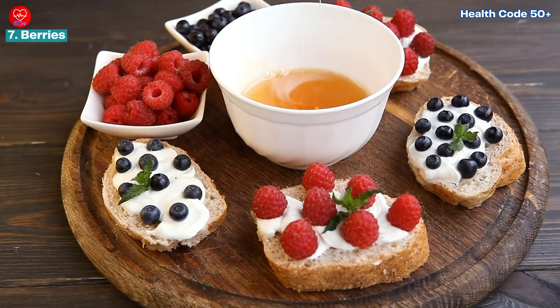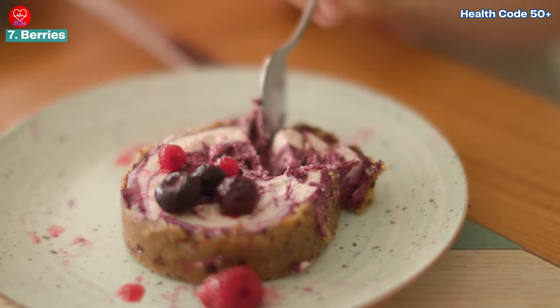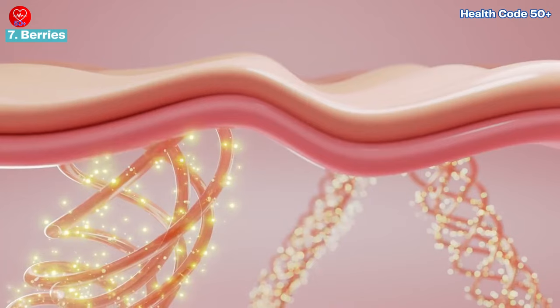Enjoy a handful of fresh berries for breakfast, add them to smoothies, or incorporate them into your favorite dessert recipes. Research suggests that the polyphenols in berries can improve skin elasticity and hydration.